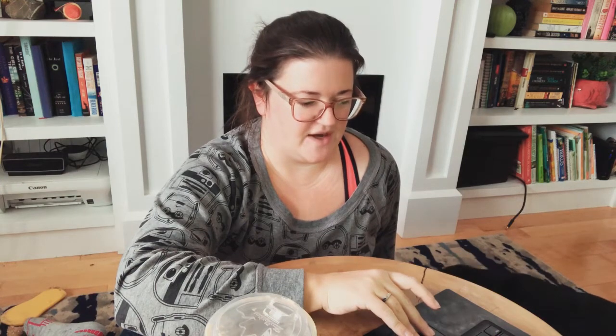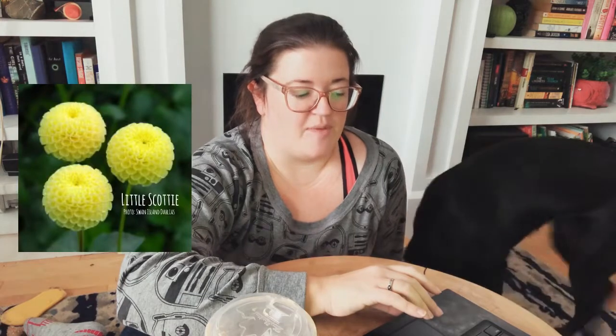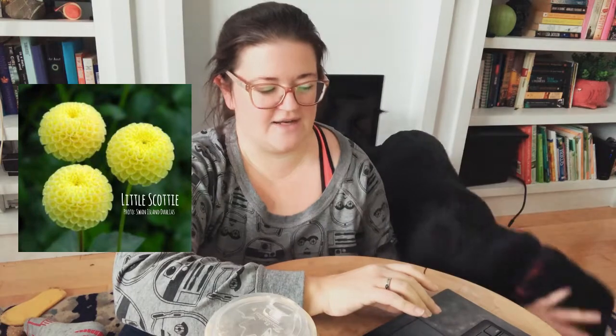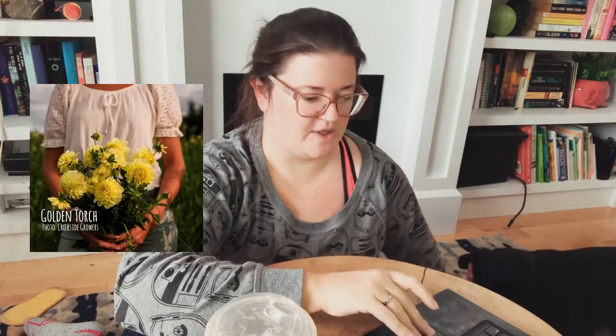Because my Buttercream Yellow did not turn out to be Buttercream Yellow, I went ahead and ordered Lemon Drops — a four inch decorative type with light yellow blooms. I also ordered Little Scotty, a pom-pom type with blooms only two inches — I hadn't grown any pom-poms before, so there are a few I've ordered this year and I think I'm going to love them. The last one in the yellow category is Golden Torch, which looks like a classic yellow three inch ball.